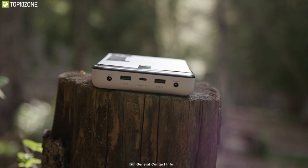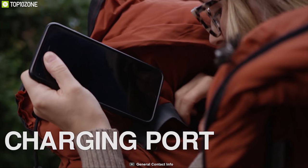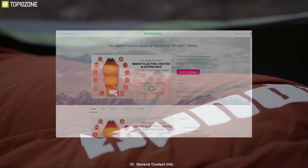It is packed with a powerful battery that will give you power for multiple nights. You can also charge your phone, MacBook, or any other USB devices from this battery. This amazing camping gear is going through its crowdfunding campaign on Kickstarter right now.